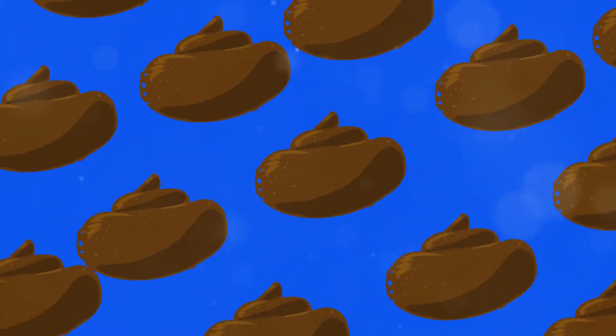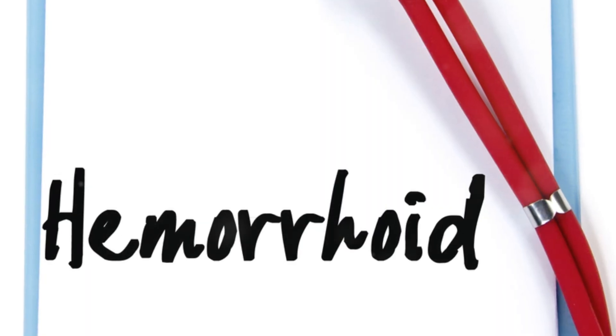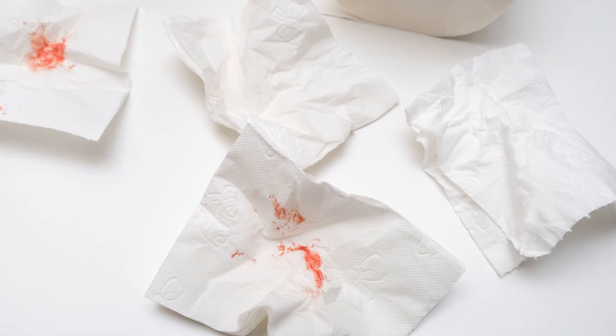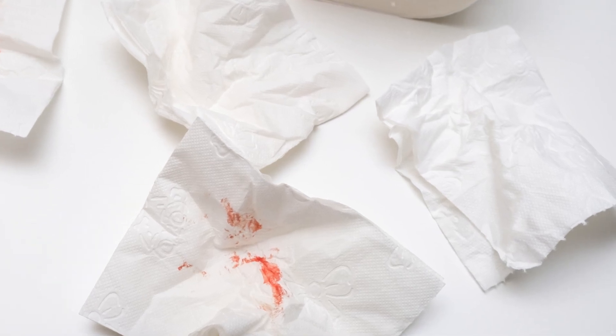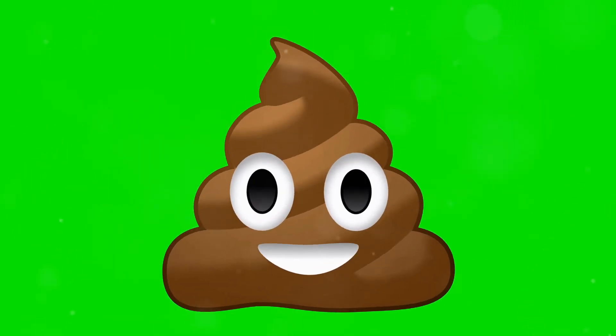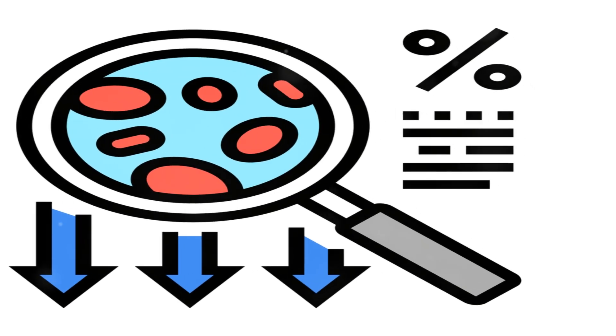If you notice your stool turning black, especially if it's tarry and foul smelling, it's important to see your doctor right away as this could be a sign of bleeding in the upper digestive tract. Similarly, bright red blood in or on your stool should never be ignored and warrants immediate medical attention.